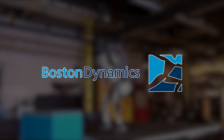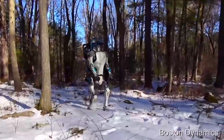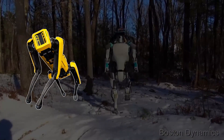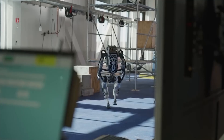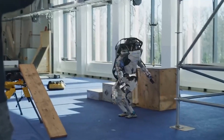Boston Dynamics is an American engineering and robotics design company founded in 1992. It is known for developing advanced robots with a high degree of autonomy and mobility, such as the Spot and Handle robots. The Atlas Robot is a bipedal humanoid robot designed for a variety of tasks, including search and rescue, industrial automation, and military reconnaissance.